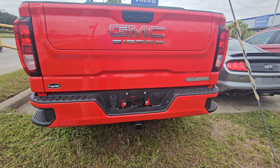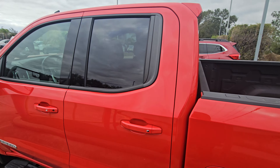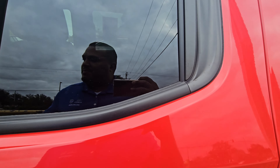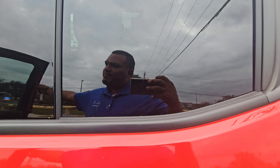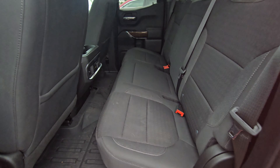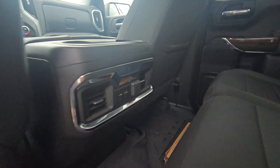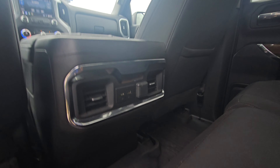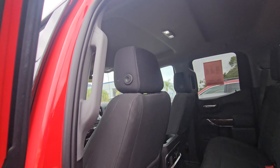This thing is a beast. Nice wheels, great tires. Moving around to the back here.